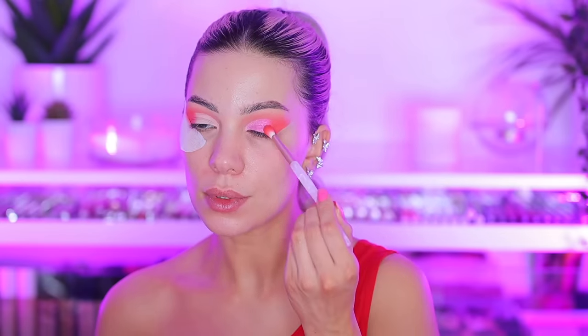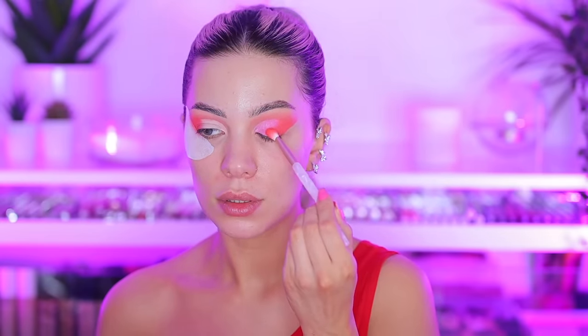That turned out great! You can see how it helps with not having so much red fallout under my eye — that really did help a lot. I'm pretty happy, it looks really nice. I'm going to blend a bit more of the red here. I also have these little heart details on this side and I'm putting them on the other eye as well. I'm really excited about how this look is turning out.